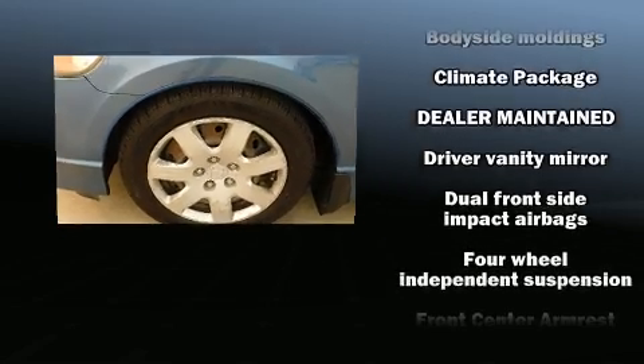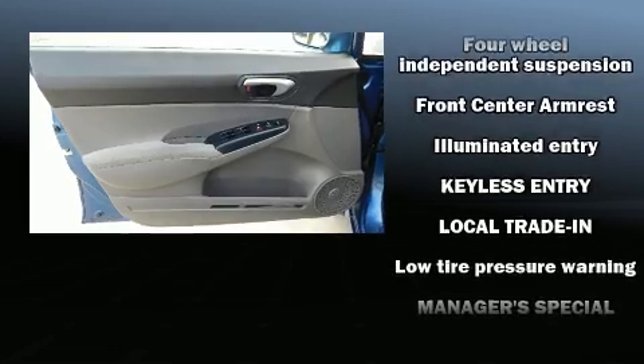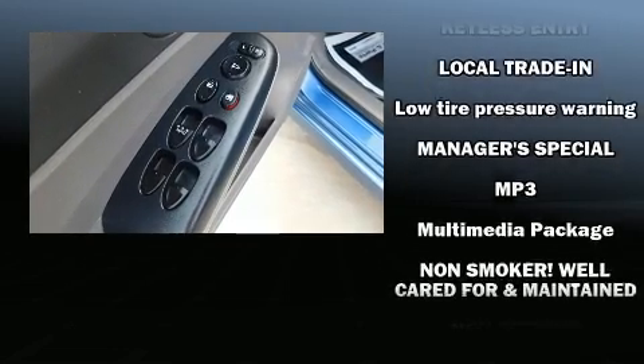tachometer, and air conditioning. Enjoy your favorite music via the stereo system, which includes a CD player with MP3 capability and four well-positioned speakers.